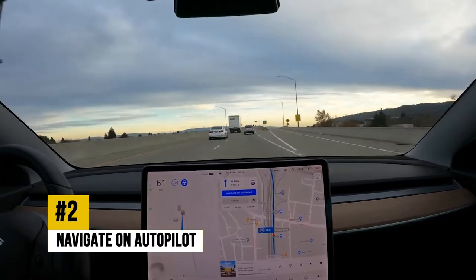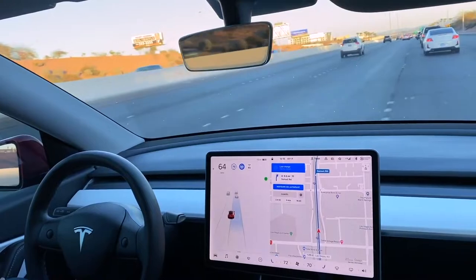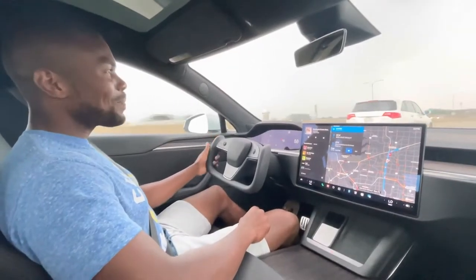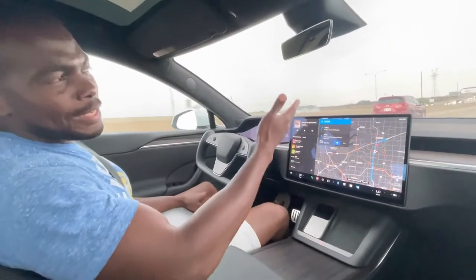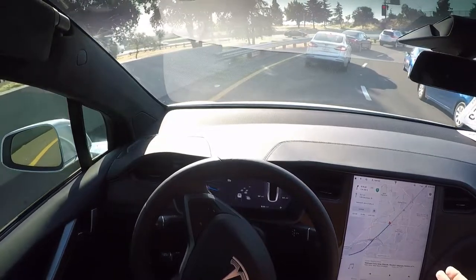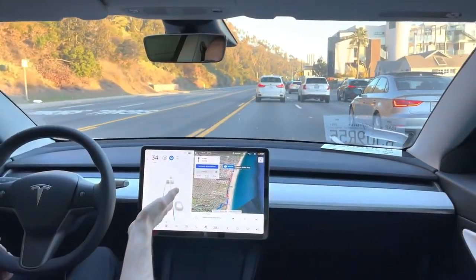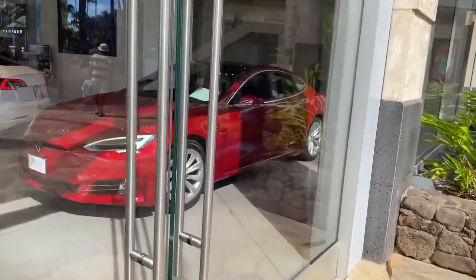Navigate on Autopilot, currently in beta, is designed to get you to your destination more efficiently by actively guiding your car from on-ramp to off-ramp, including suggesting and making lane changes, navigating highway interchanges, and taking exits. It's designed to make finding and following the most efficient path to your destination even easier on the highway when Autopilot is in use. It will be yet another useful feature when fully released.